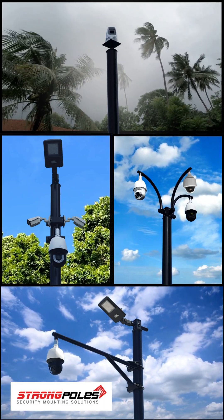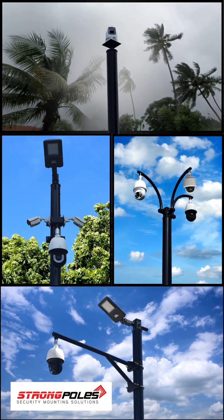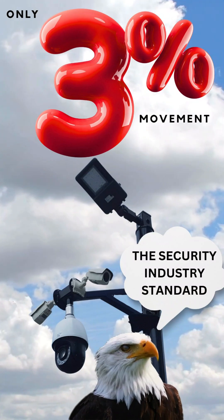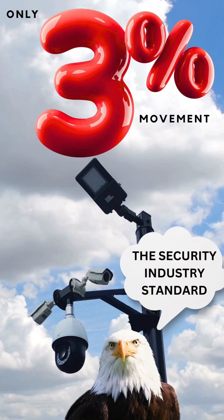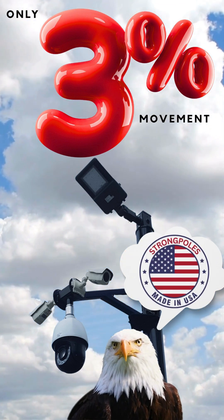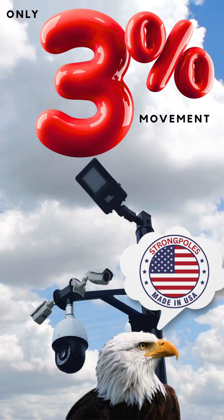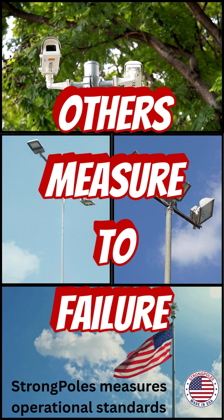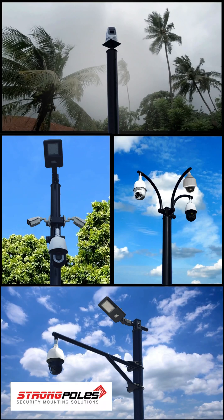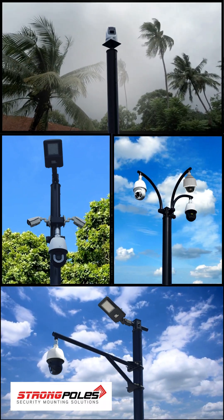We're trying to keep these poles as stiff and as rigid as we can without a lot of movement. In fact, we don't allow any more than three percent of the entire pole height of movement until it overwhelms our numbers. Other poles actually give you those numbers to failure. Our numbers are how much movement you can have and still be within our guidelines, and that is the three percent movement.